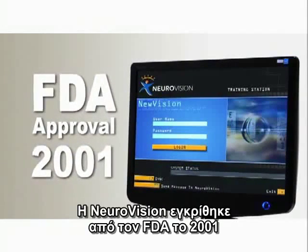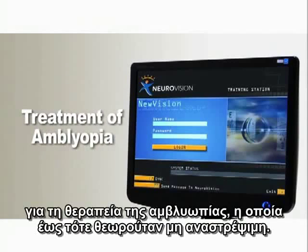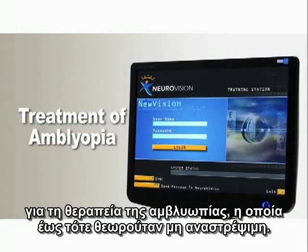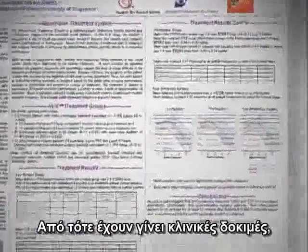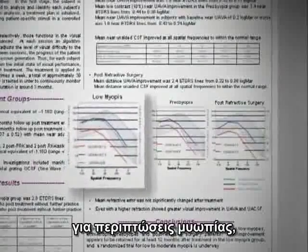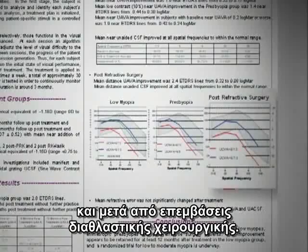NeuroVision was approved by the FDA in 2001 for the treatment of amblyopia, till then deemed irreversible. Clinical trials have since been underway for cases of myopia, presbyopia, and post-refractive surgery.